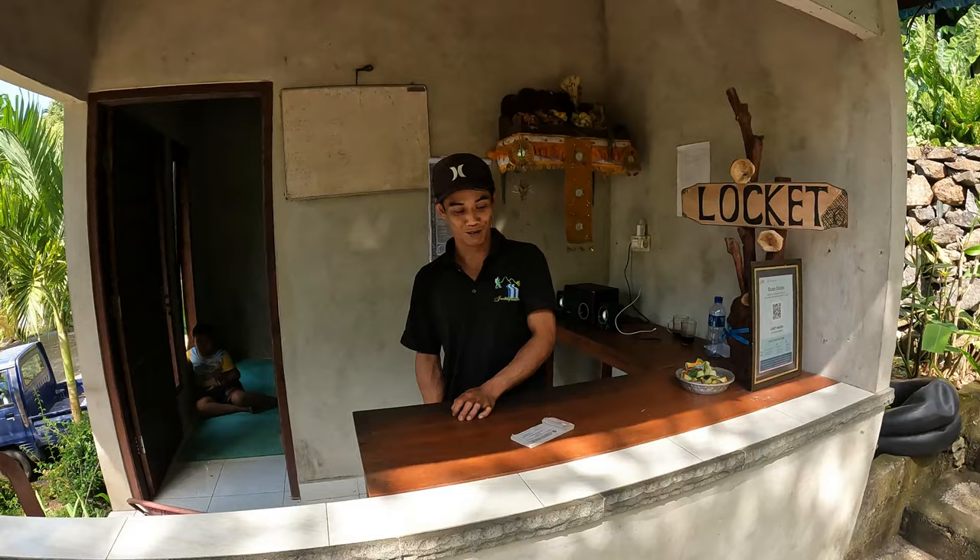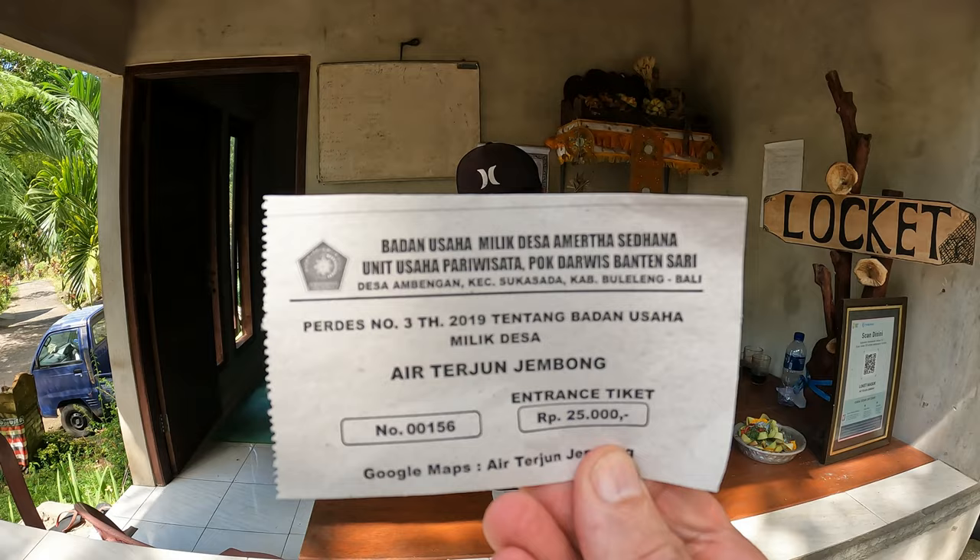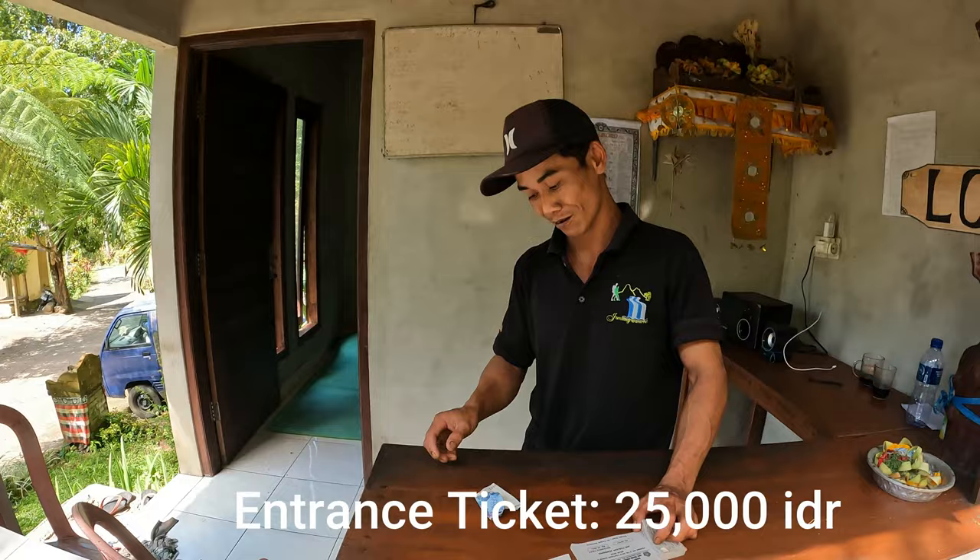How much is the ticket? It doesn't look as though the ticket staff speaks English, so the ticket is 25,000 rupiah. So the ticket costs 25,000 and then we've just got to take a walk up these steps here and we'll have a see what's on offer.